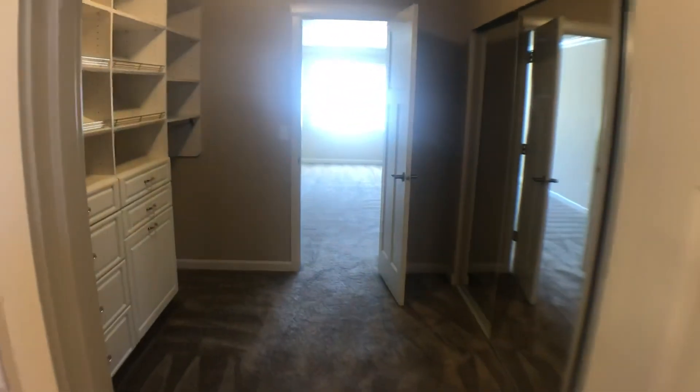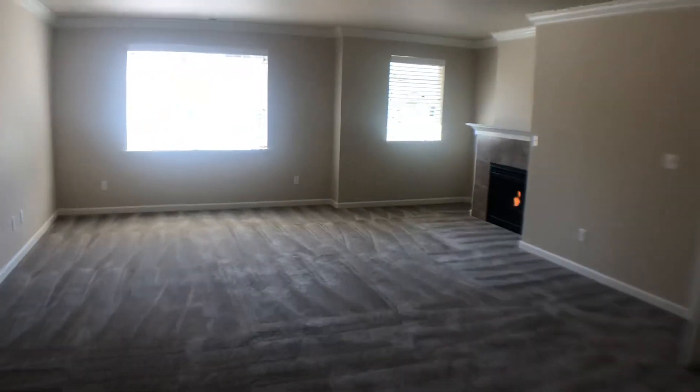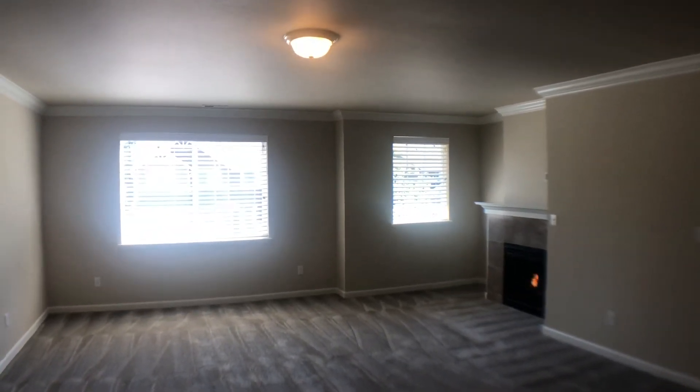One more quick peek at this wonderful closet and master bedroom, and that'll conclude our video today. Thanks for watching!